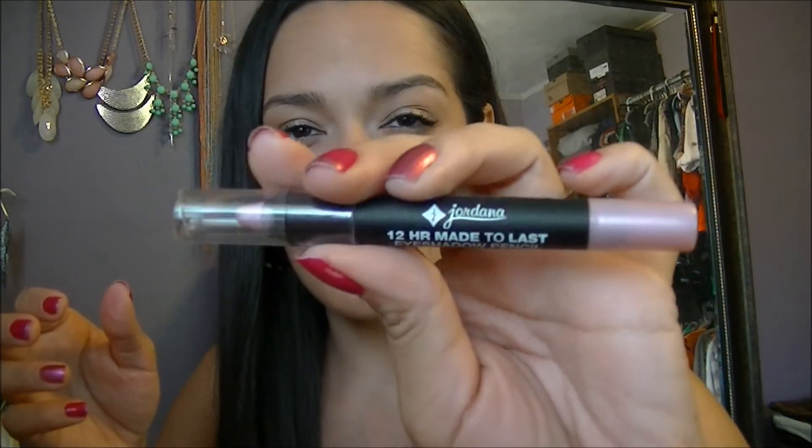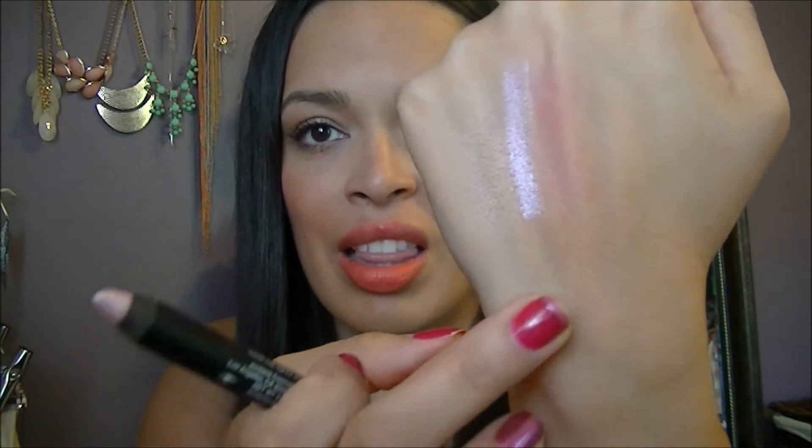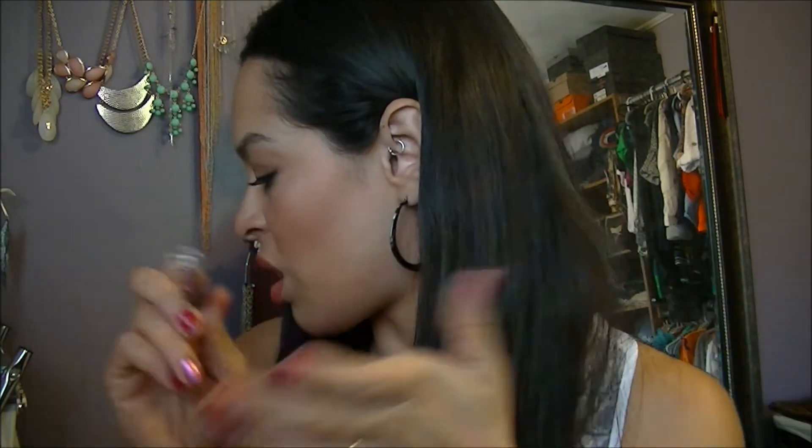For my eyes, I also have this 12 Hour Made to Last Eyeshadow Pencil in Pink Evermore from Jordana — one of their new products. I'm in love with Jordana right now; all their new products are amazing. I swatched these and the next day they were still there — definitely lighter, but still there. The quality, I think, is better than the NYX Jumbo Eye Pencils — I know you guys know I love them.